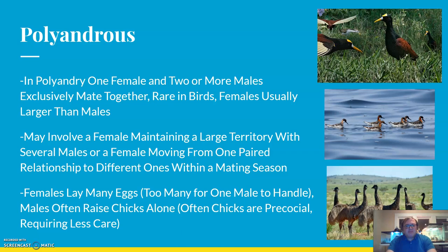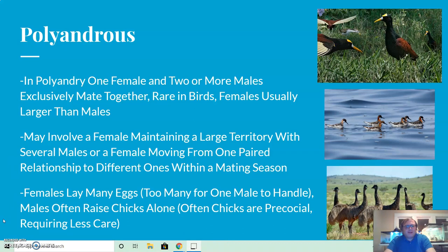These systems may involve a female maintaining a large territory with several males, or a female moving from one paired relationship to different ones. They may have lots of different males in one territory or just punctuated breeding events with different males. Females usually lay many eggs — too many for a single male to handle alone. When the offspring hatch, the males often raise the chicks alone, and typically the chicks are precocial, meaning they require less care.